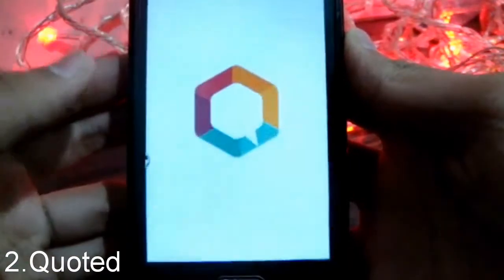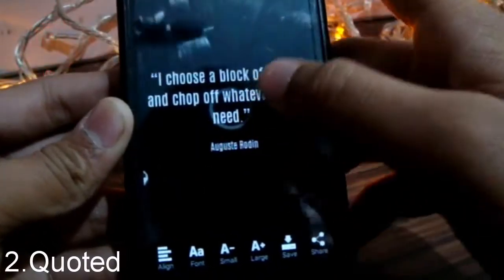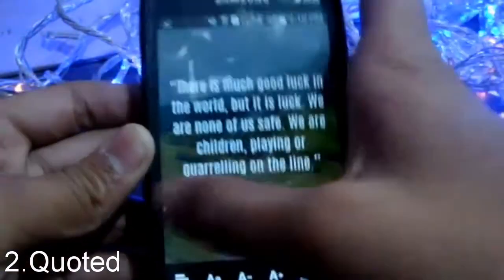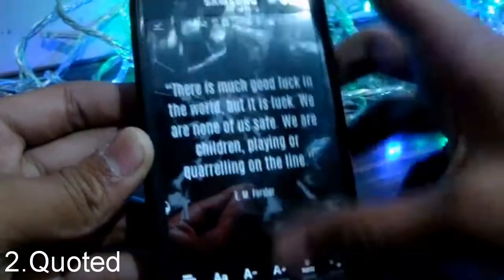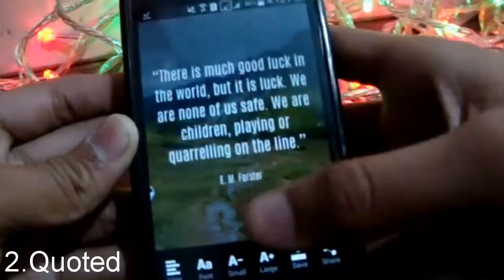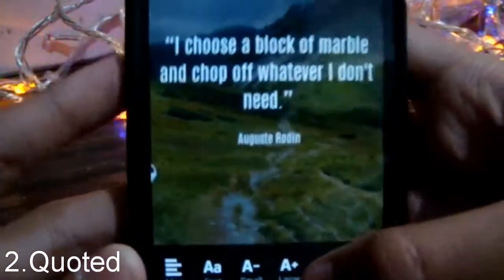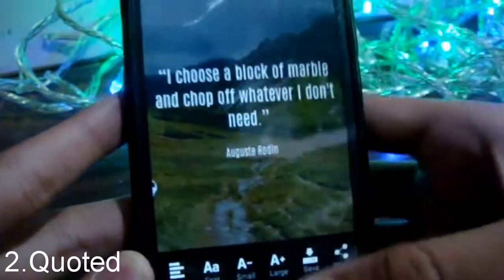The next app on the list is Quoted. This app lets you save images of quotes. You can change quotes by swiping left or right, and change the wallpaper by scrolling up or down. It's a very good app if you want a quote as an image, and you can create your own quote which will be saved in your gallery.